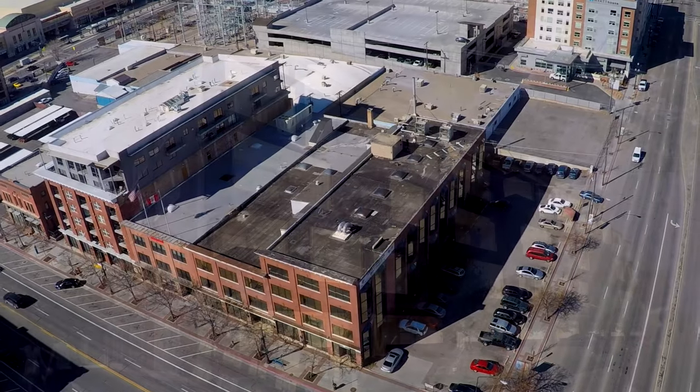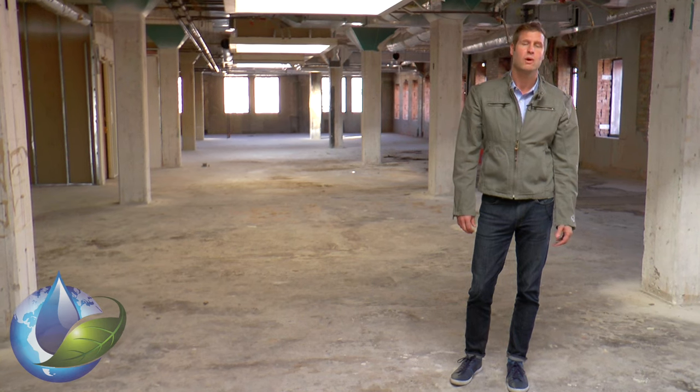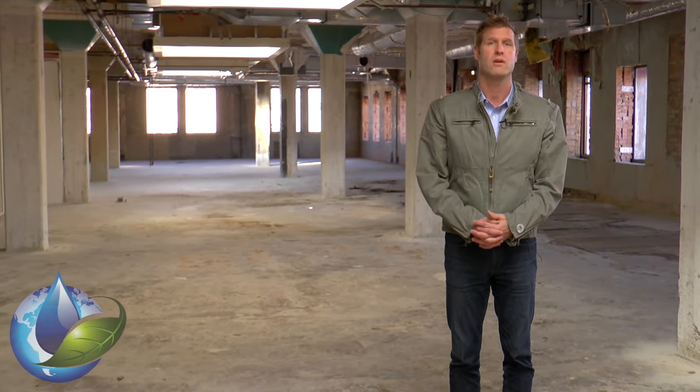And when you actually come inside to the units, the appointment level, the design, and the layout will match the modernism as portrayed on the east side of the building. We have 12 different unit types ranging in size from 750 square feet all the way up to 2,600 square feet.